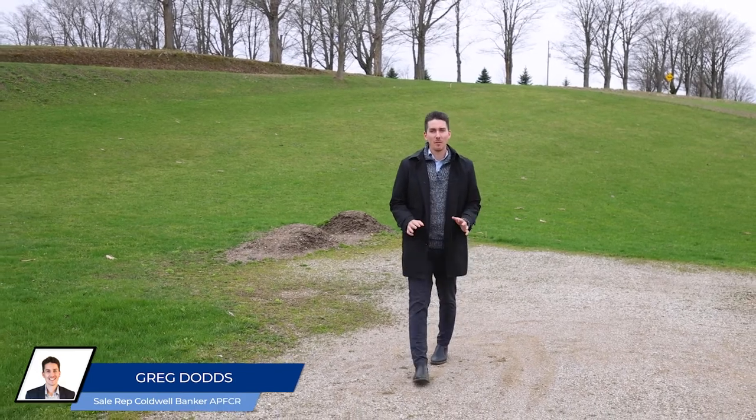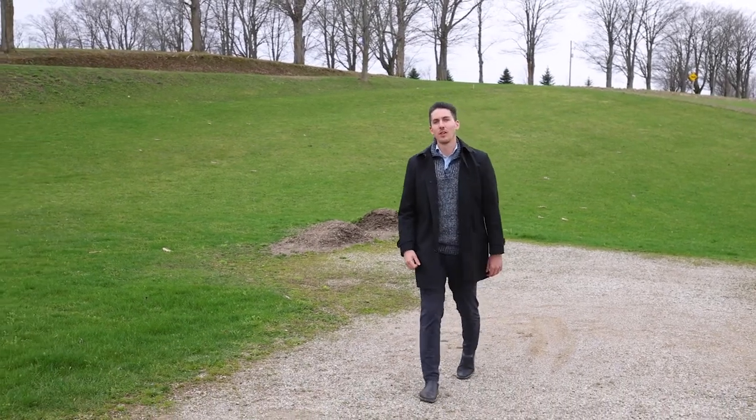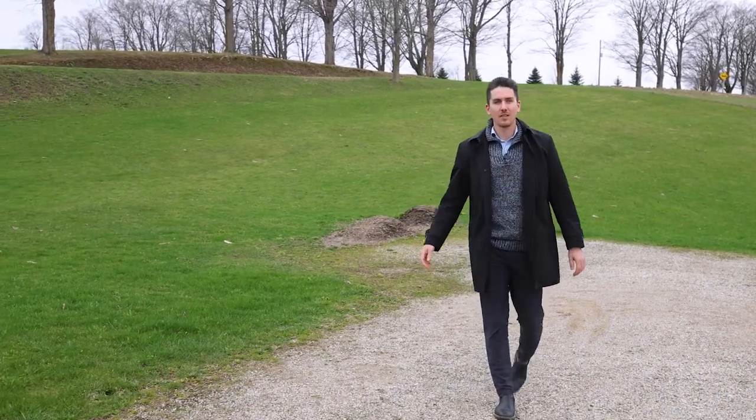Have you been looking for an infill lot to build your dream home? If so, look no further than this expansive corner lot in the town of Teeswater.